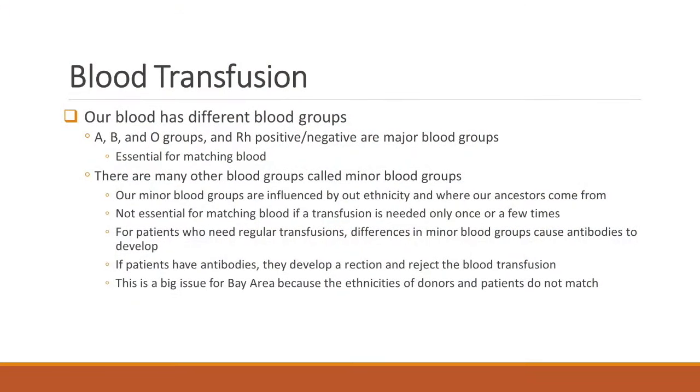For repeated transfusions, many minor blood groups become important. It's what is different between the patient and the donor that matters — these are small changes in how our red blood cells look. Because if you keep transfusing cells that don't match with the patient, then the patient develops antibodies. And because of the antibodies, they can have a major reaction and reject the blood — and that's a life-threatening situation.